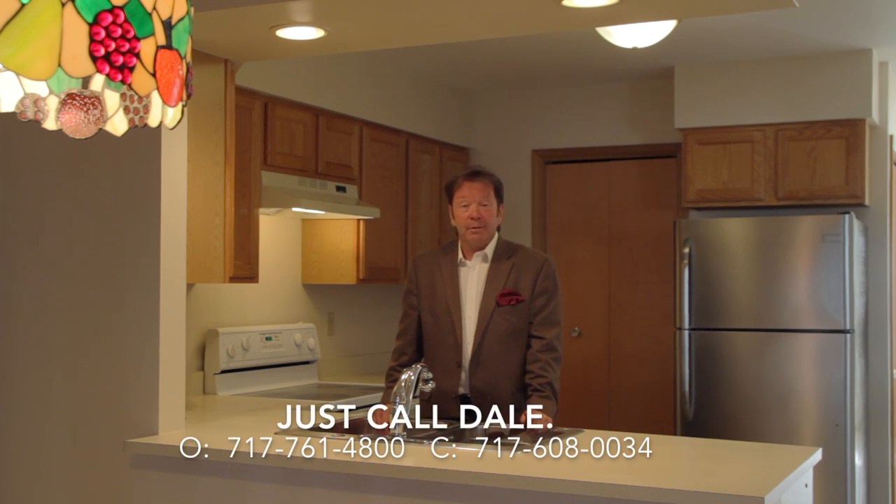You can reach us anytime at 717-761-4800 at the office, or my cell phone, 717-608-0034. Thank you for watching our viral video tour of 30 Nathan Drive. I'm Dale Stipe — have a great day.